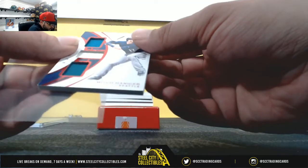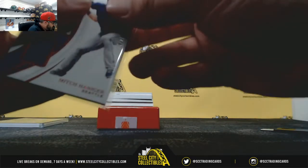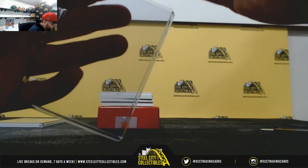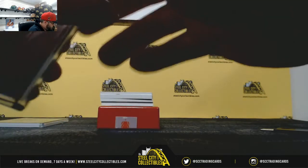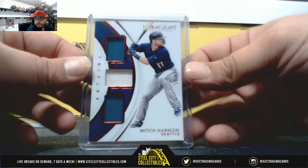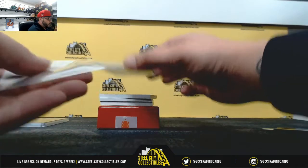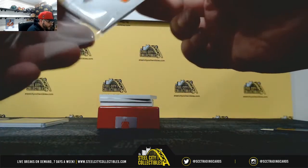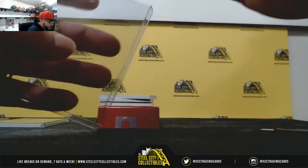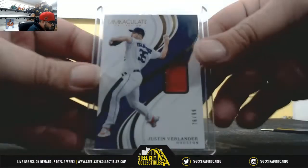Three-color jersey relic, twenty-four of twenty-five — that's going to be Mitch Hanegar. Going to Stewart. Seventy-six of ninety-nine jersey relic, Justin Verlander. That's going to Derek B.